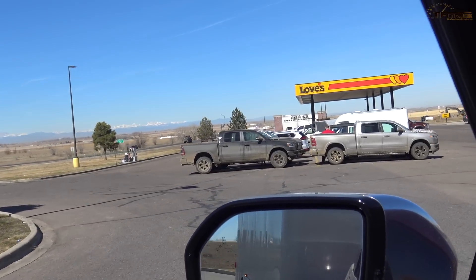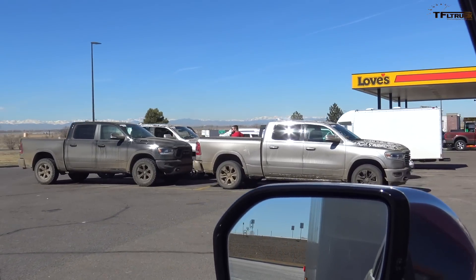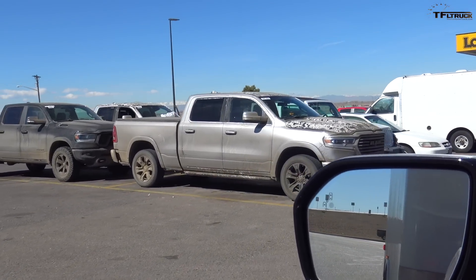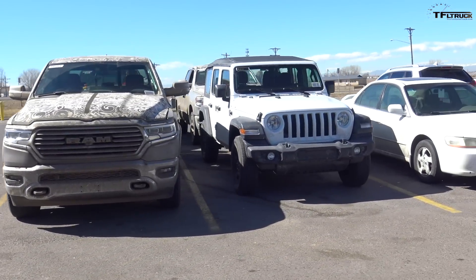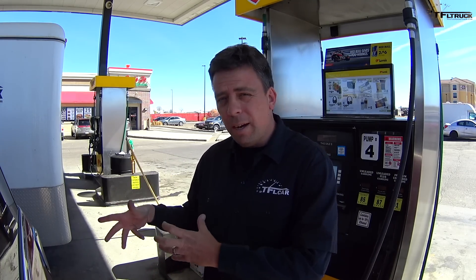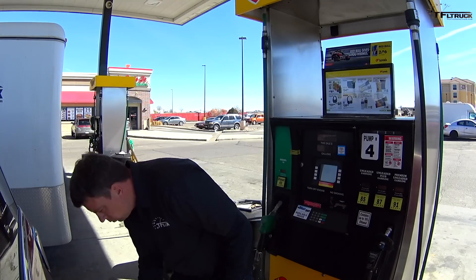Ram is still testing the 2019 Ram 1500s — Rebels, Limiteds — and also Jeeps. I'm using 91 octane, same procedure: wait for it to fill up, first click, then wait 30 seconds for the second click. All right, we're all topped off, let's go.